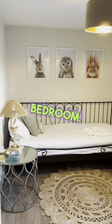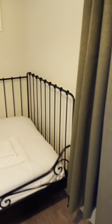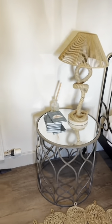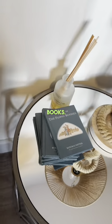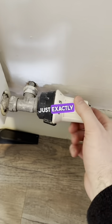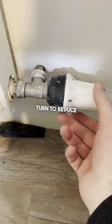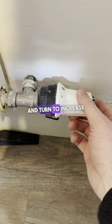And our single bedroom. We've got some nice little storage. The heating is just exactly the same — indicator line just here. Turn to reduce the temperature and turn to increase the temperature.